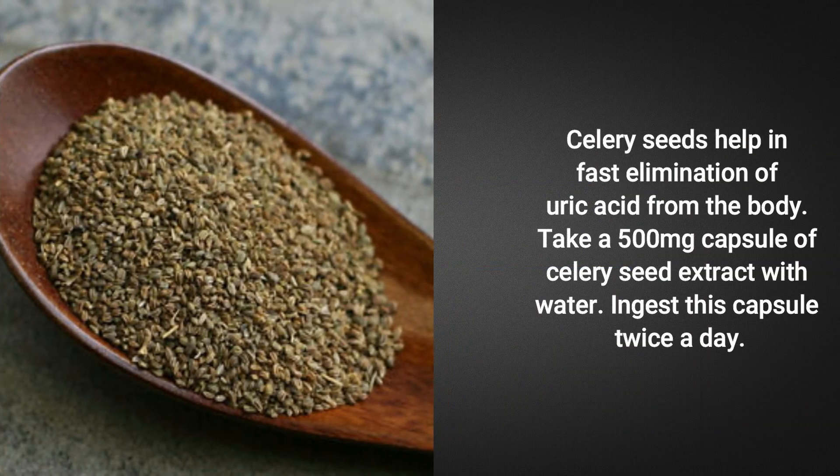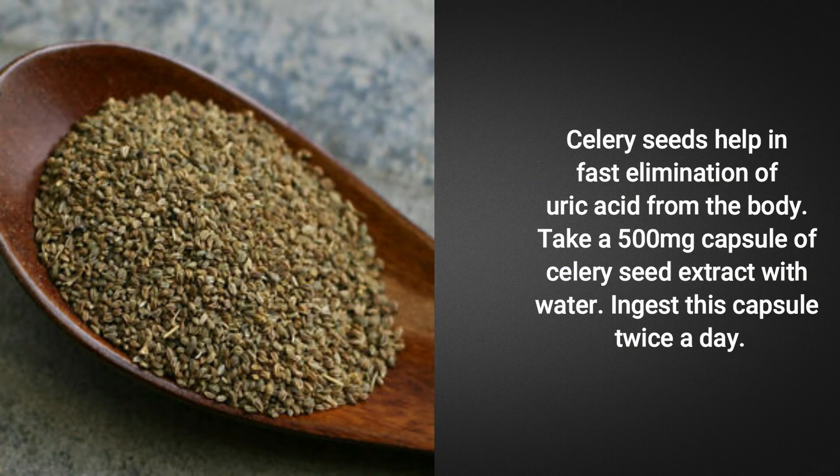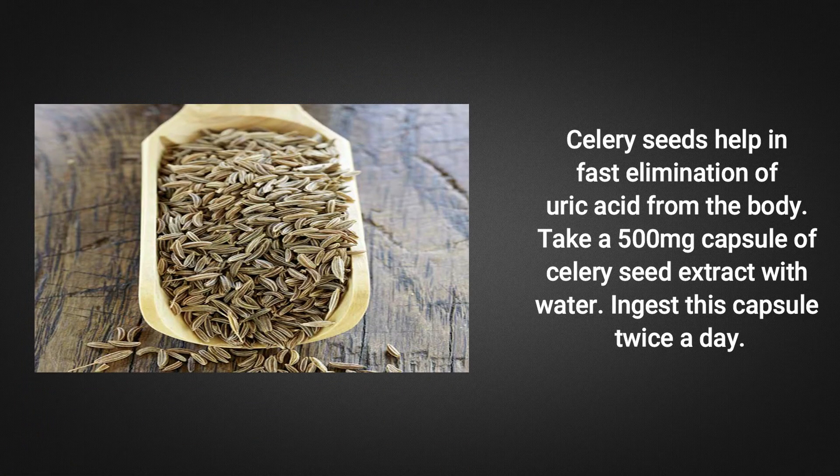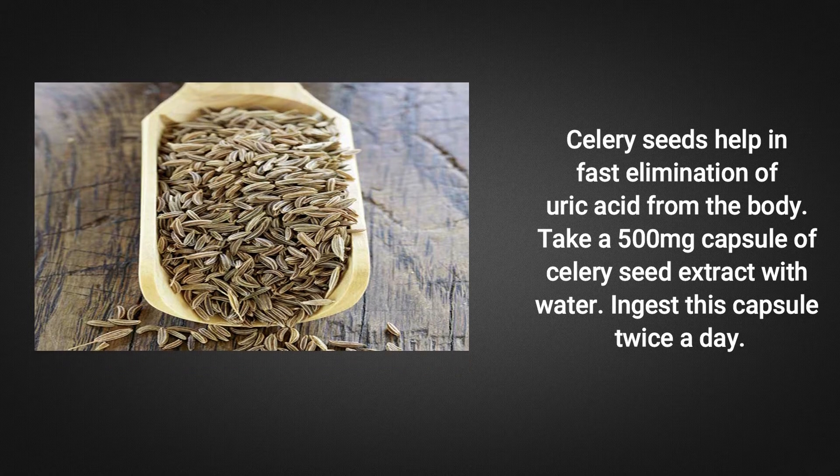Celery seeds help in the fast elimination of uric acid from the body. Take a 500 mg capsule of celery seed extract with water, and ingest this capsule twice a day.